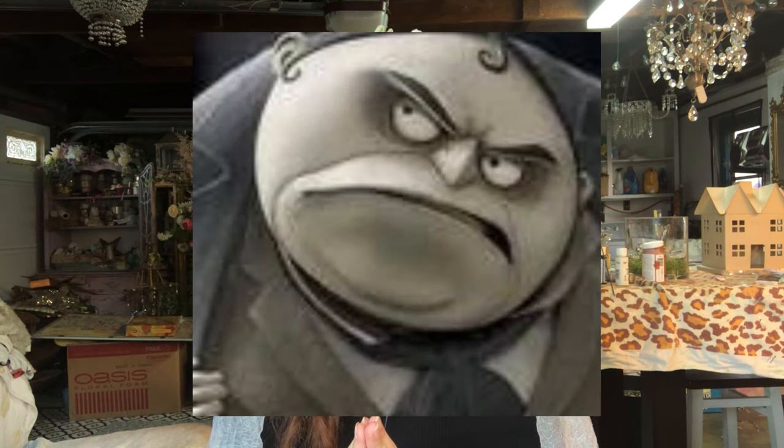Mr. Everglot — again, I don't know much about men's fashion — but egg. That's an egg.